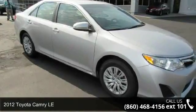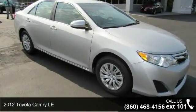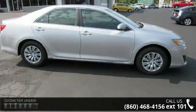Arrive in style with this 2012 Toyota Camry LE. If you are looking for a first-rate auto, this one could be yours today.